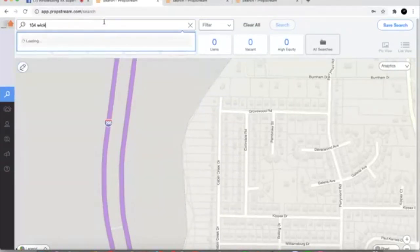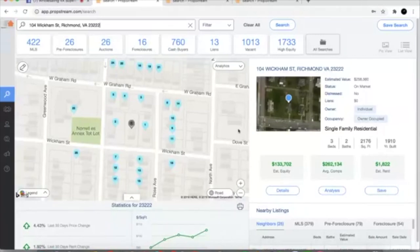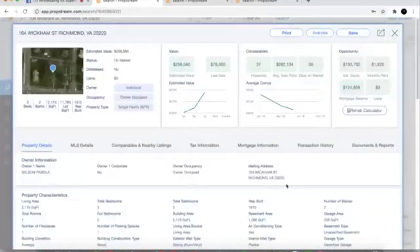Marcus sent me another address — 104 Wickham. We pull this up and we see the estimated value is $258k, estimated equity to check on, three bedrooms, two baths, built in 1910. So this is an old house. Either it's never been renovated and it's a full gut, or potentially it's been renovated over the years. The problem with renovations over the years is we never know what quality renovation happened to the property. So we want to look at this and see what we get — we click on Details and look at the Opportunity section in PropStream.